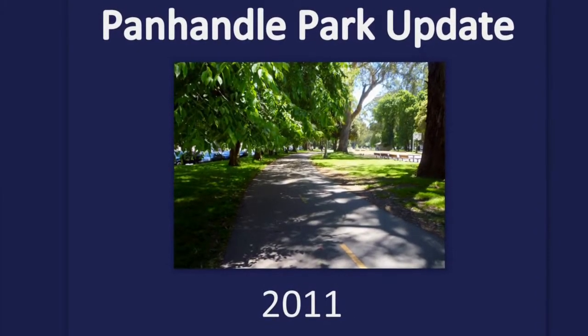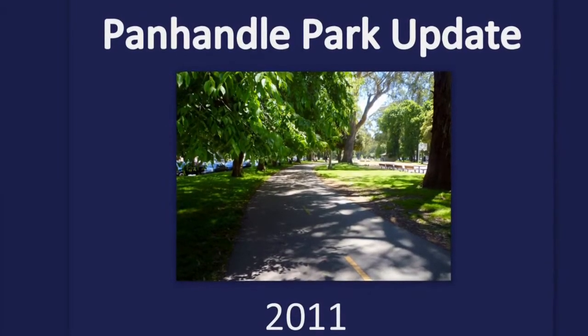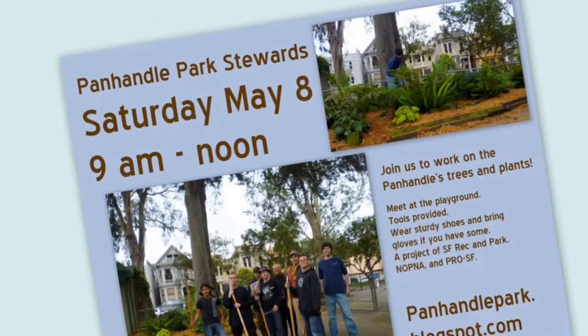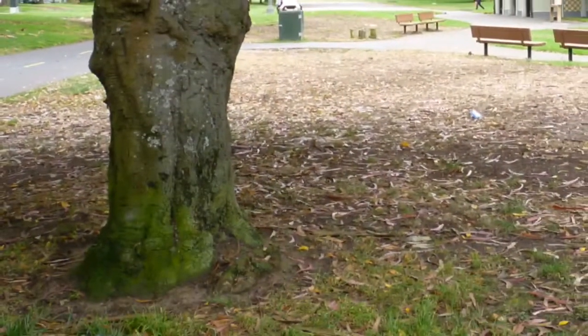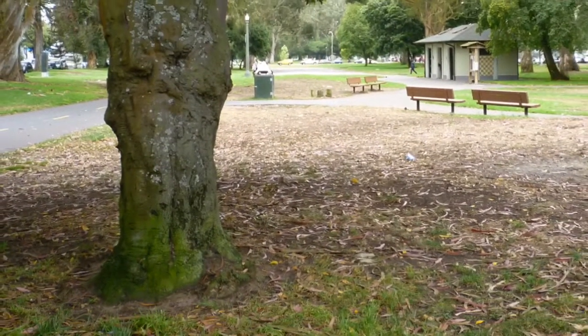This video is from the Panhandle Park Stewards, a group of neighbors who advocate for the Panhandle Park and coordinate a monthly workday where neighbors come out and work alongside staff from the Rec and Parks Department. We have news about a big project initiated by local residents that will fix up the central part of the Panhandle.